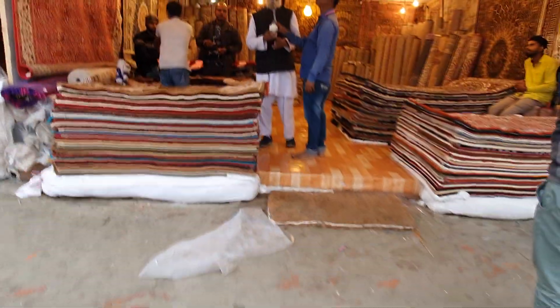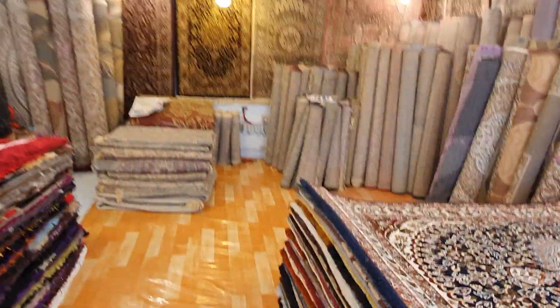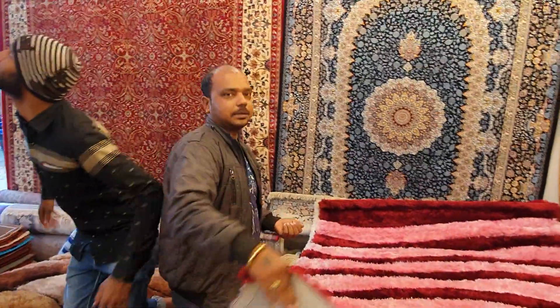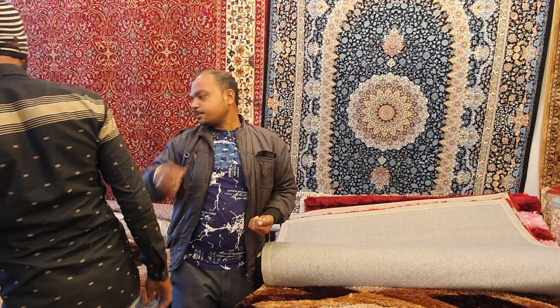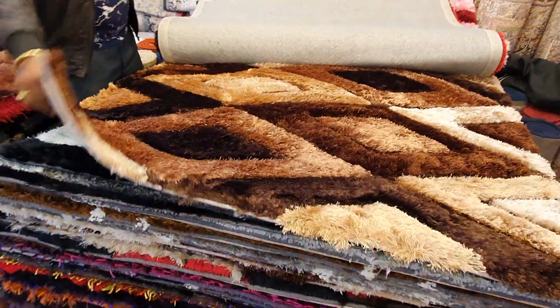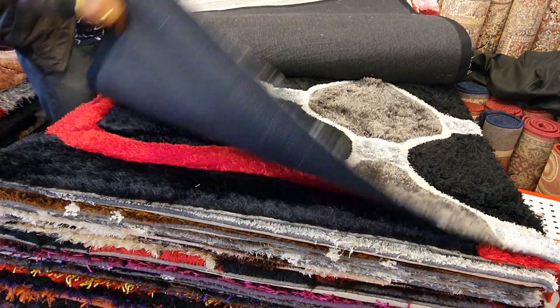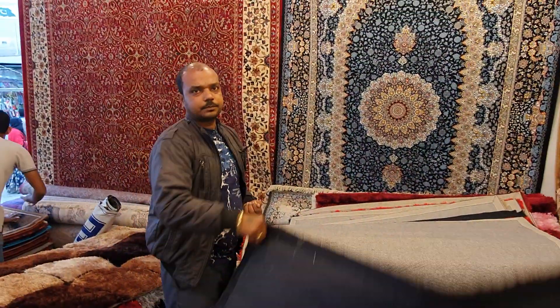This is a beautiful carpet. How much is the start price? The start price is $3,500 and $1,80,000. This is a beautiful collection. How much is the range? $12,000.